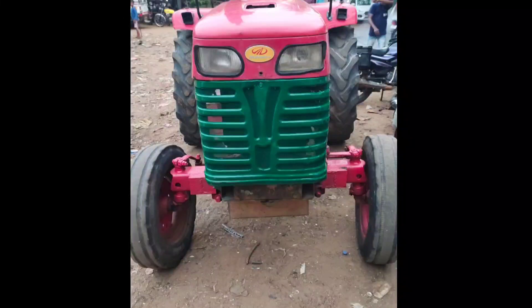Welcome to Tractor Tech Channel. This is the Mahindra 475DA Serpent's Model Tractor.